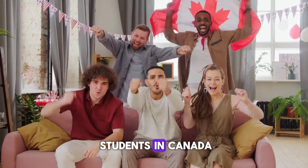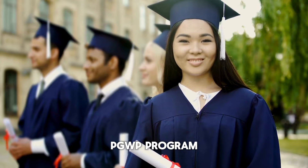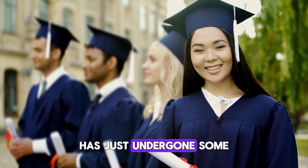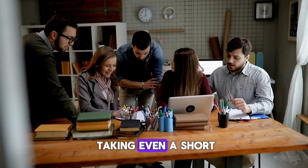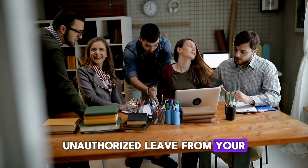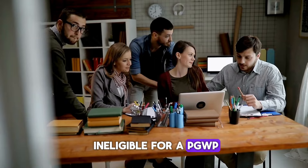Big news for international students in Canada. The Post-Graduation Work Permit program has just undergone some crucial changes that you need to know about. Did you know that taking even a short, unauthorized leave from your study program can now make you ineligible for a PGWP?